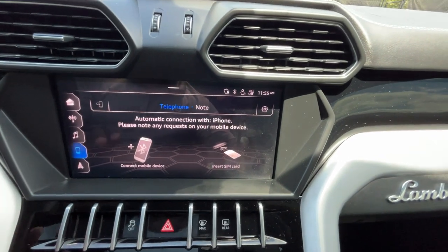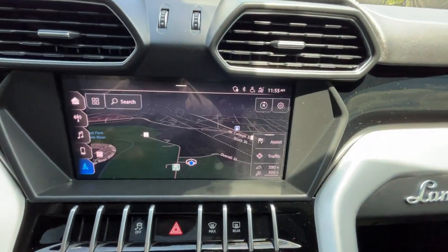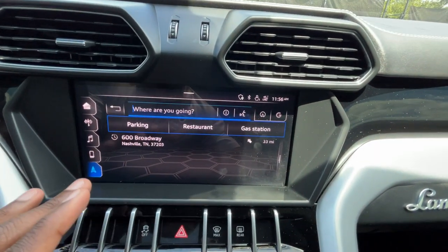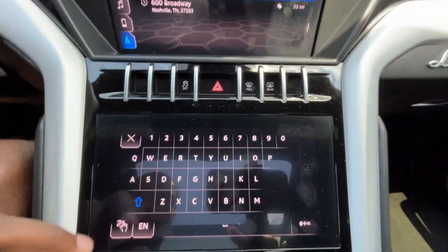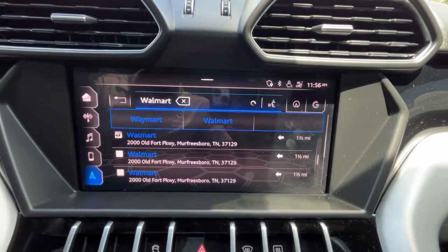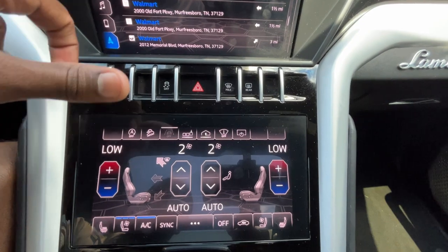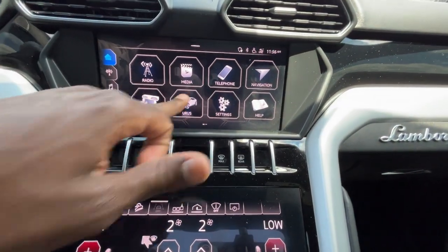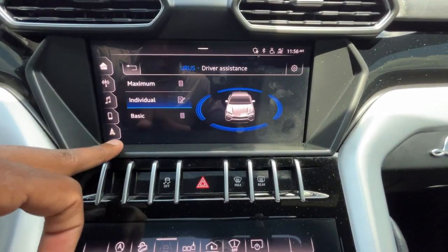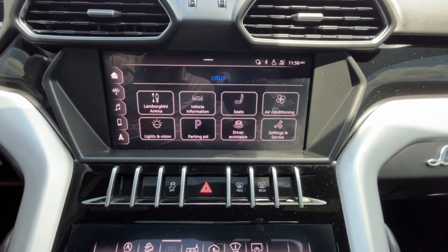Connecting a device is pretty easy — just click and it walks you right through it, searches for your phone. The navigation system lets you find a destination by voice recognition or keyboard. These screens are super intuitive, which you wouldn't expect on a Lamborghini. There's so much you can do — you can set driver assist levels from maximum to individual to basic, and adjust your suspension settings as well.